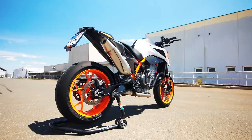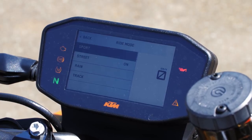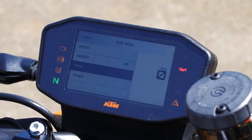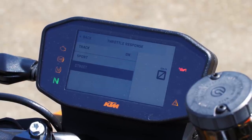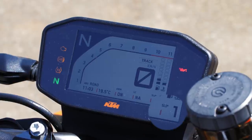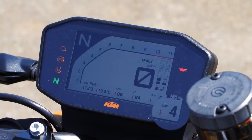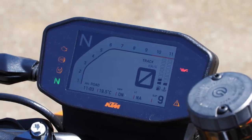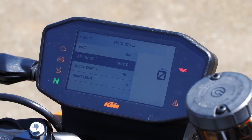The 890 comes with a lot of cool technology that makes you faster and safer. I really like the riding modes: Sport, Street, Rain, and Track. You can also adjust the throttle response — Track, Sport, or Street. On the dashboard you can see the traction control level; at level 1 it's almost off, up to level 9 which is like rain mode. You can even adjust traction control while riding.